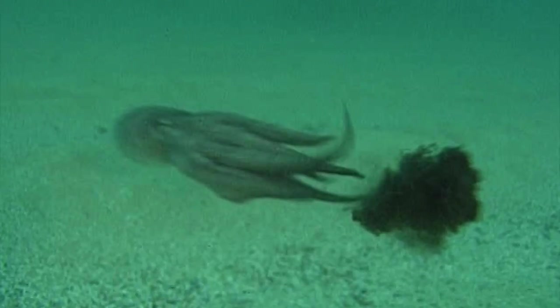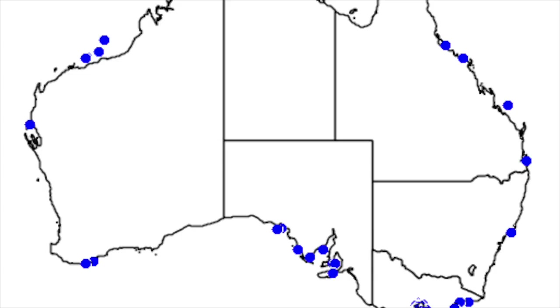Blue dots on the map show exactly where they are located. They are commonly found off the coast of Australia, on the Great Barrier Reef, and in Japan. They usually live in reefs, rubble, tide pools, crevices, and sandy bottoms. They are hard to find due to their camouflaging skills and small size. Their biggest predators are eels, whales, and birds.